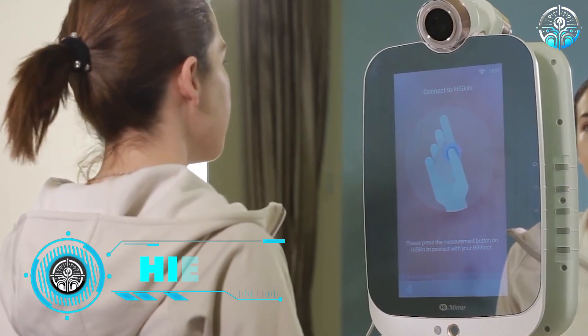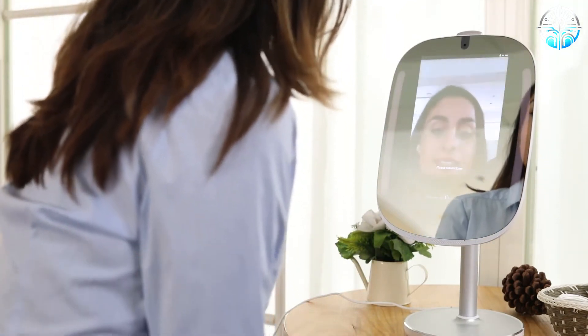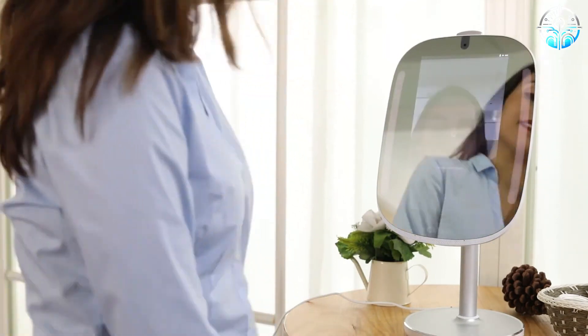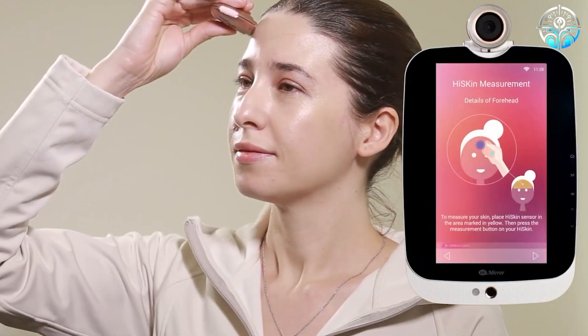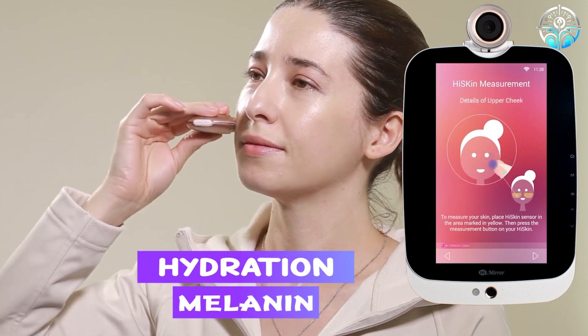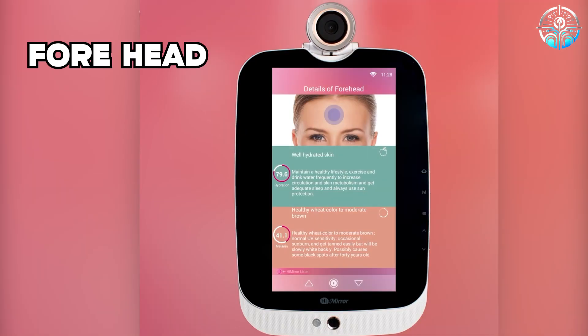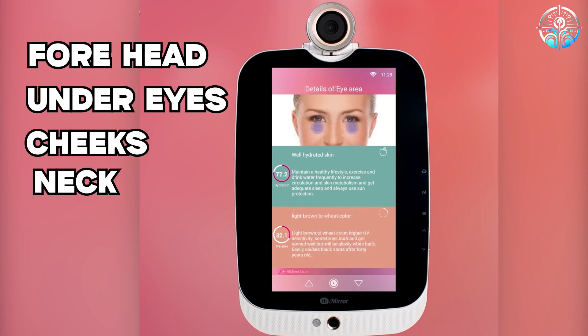Hiskin by HiMirror. This smart mirror draws from skincare expertise to give you personalized skincare. This non-invasive device employs sophisticated digital tech to provide hydration and melanin level analysis for specific parts of the face: forehead, under eyes, cheeks, and neck.